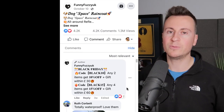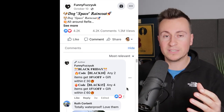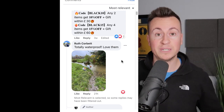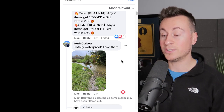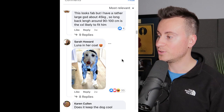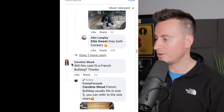Looking at the engagements: 4,200 reactions, 4,200 comments, and 1.3 million views. The proof is in the comments — we want stone cold evidence that people have actually bought this product. Ruth posted a picture of two of her dogs saying totally waterproof and love them. Laura posted a picture two weeks ago, Francis three weeks ago, Sarah two weeks ago, Becky saying hers just arrived five weeks ago, and Ellie posted just one day ago.